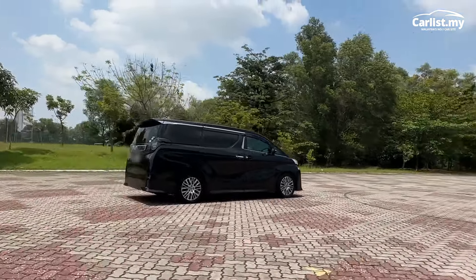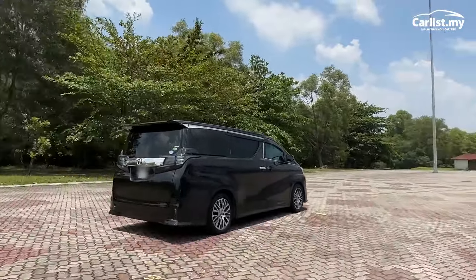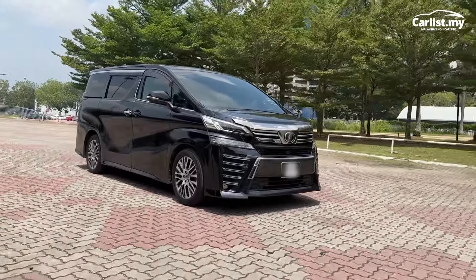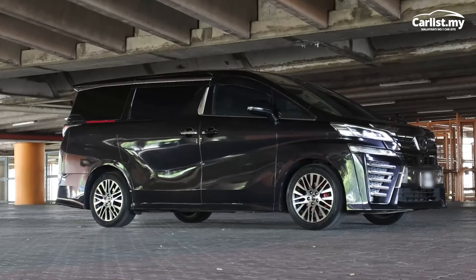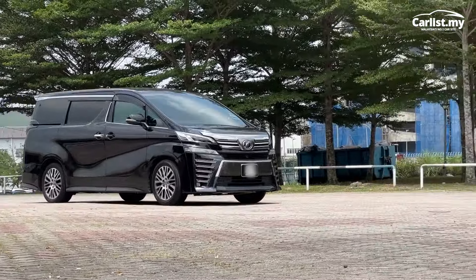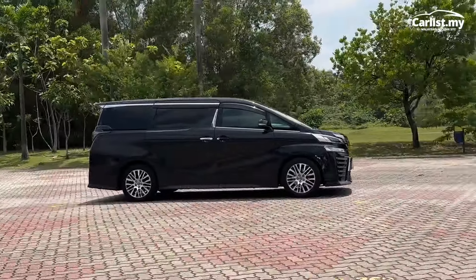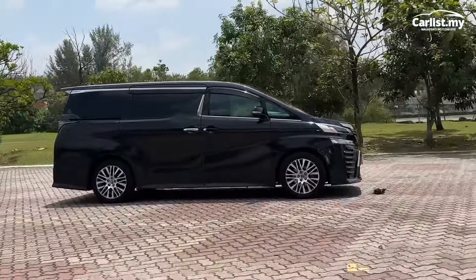This third gen Velfire is powered by a 2.5-litre four-cylinder engine, the 2AR-FE, which produces 182 horsepower and 235 Newton metres of torque, mated to a seven-speed CVT transmission. Is it enough to move this Japanese MPV that weighs just over two tons? The answer is yes — it doesn't feel slow from a standstill, can get up to highway speeds in no time, and just like other Velfires you've seen on the highway, it can go quite fast.